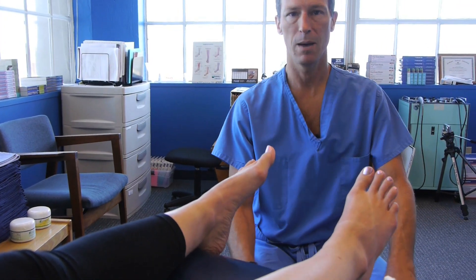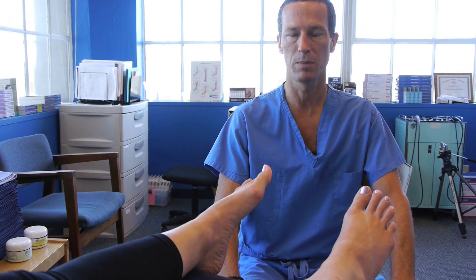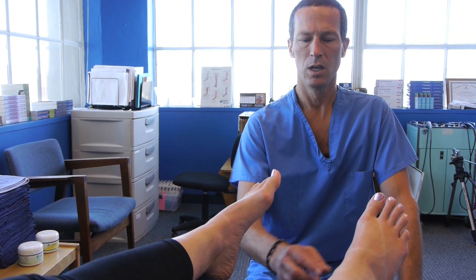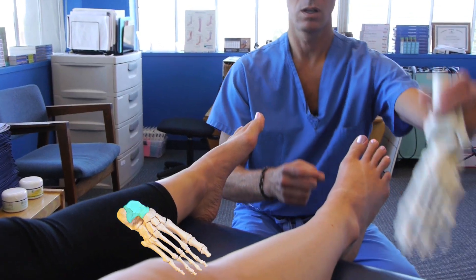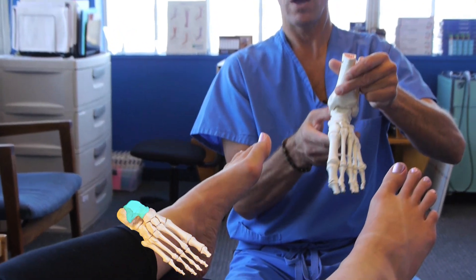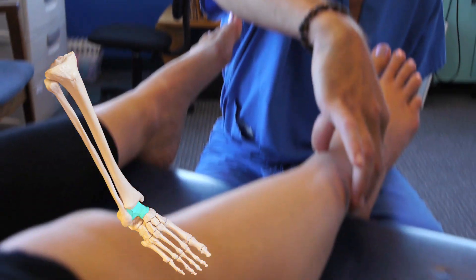The most important reason why I believe it happens is most footwear available for runners is not shaped like a human foot. The reason why that's critical is the talus bone, which sits deep inside of the ankle of the foot — this bone right here — is the foundation upon which the tibia and the fibula, the two lower leg bones, reside.